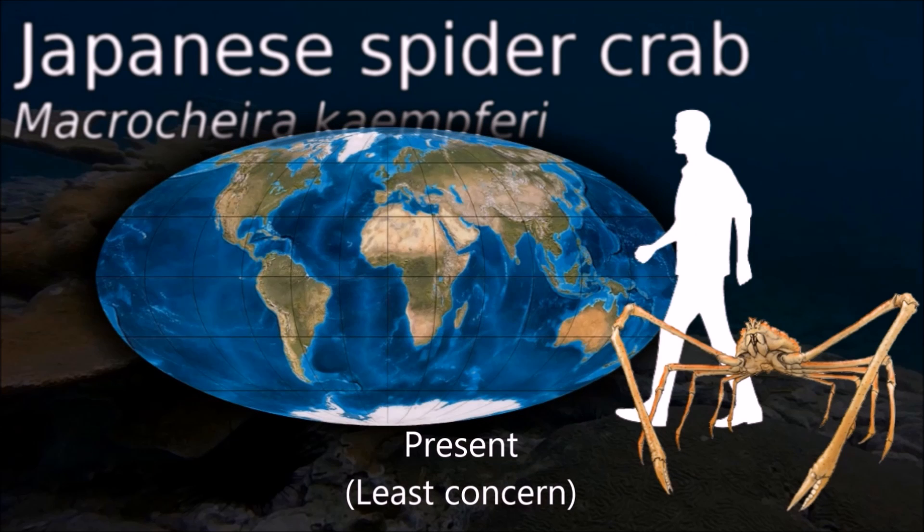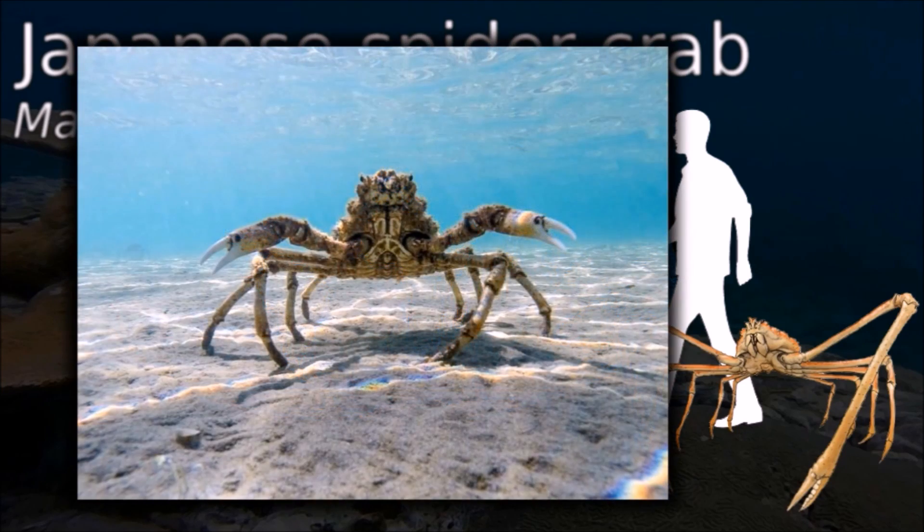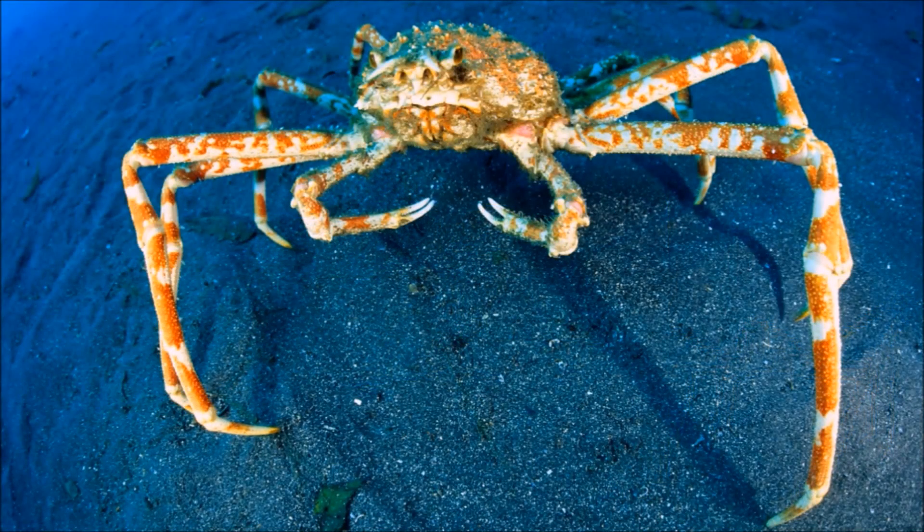The Japanese spider crab has the greatest leg span of any arthropod. Two species belonging to the same genus have been found from the Miocene of Japan.